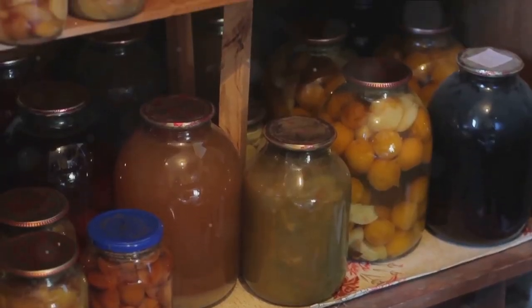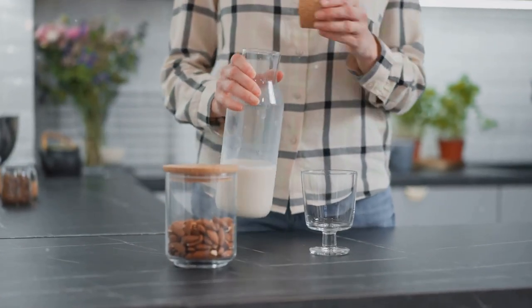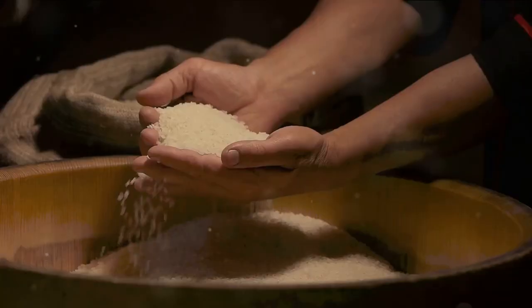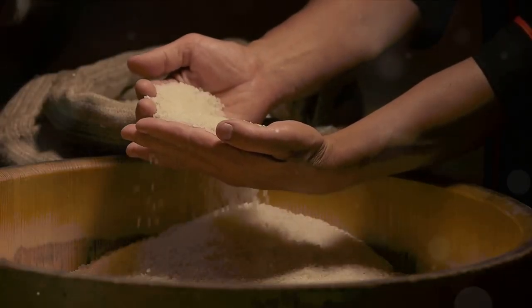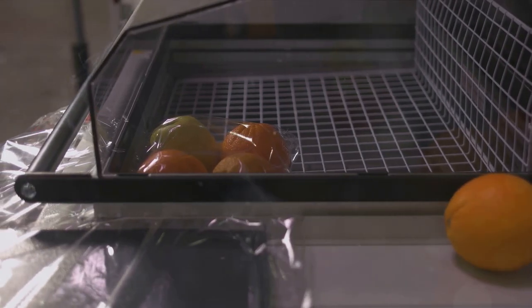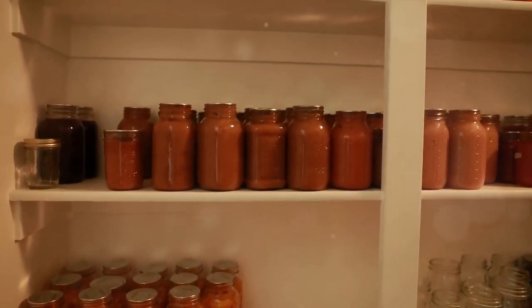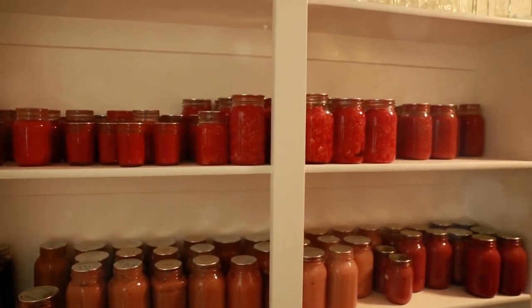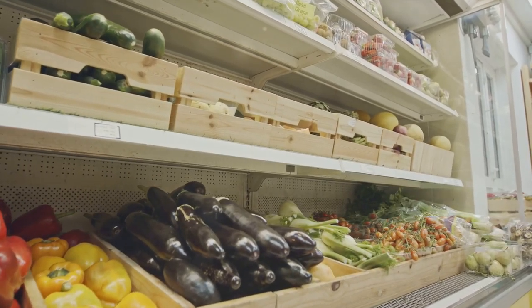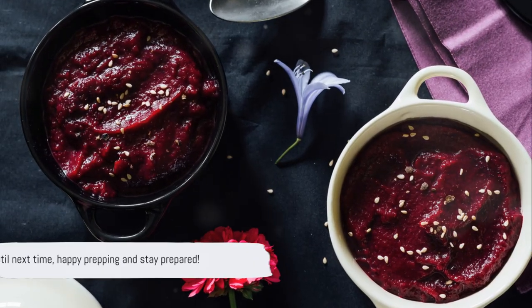Well, that covers some of the most important foods for preppers and how to store them. We've journeyed through the world of unconventional prepper foods, discovered the power of superfoods for survival, and explored non-perishable dairy alternatives. We've also delved into the benefits of fermented foods, the importance of herbs and spices for both flavor and health, and the role of alternative carbohydrate sources in providing sustainable energy. Our journey also took us into the realm of innovative food preservation techniques such as freeze-drying, dehydration, and fermentation. The key to successful prepping is diversity and nutrition. With that said, I will catch you on the next one.